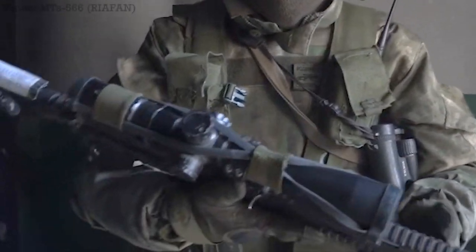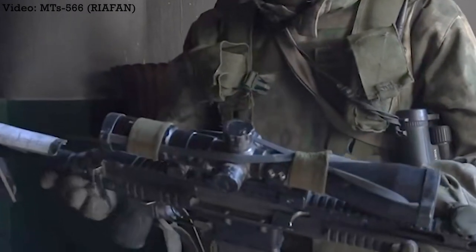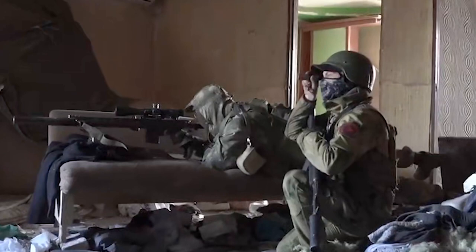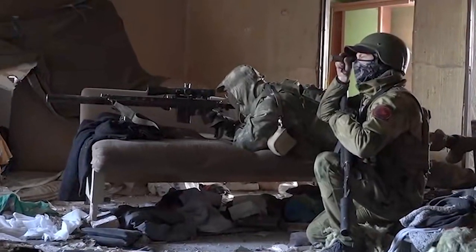If you found this one interesting, check out our earlier video on the MTS-566, one of Russia's analogues to the M110, which was recently seen in the hands of a Wagner sniper in Bakhmut.